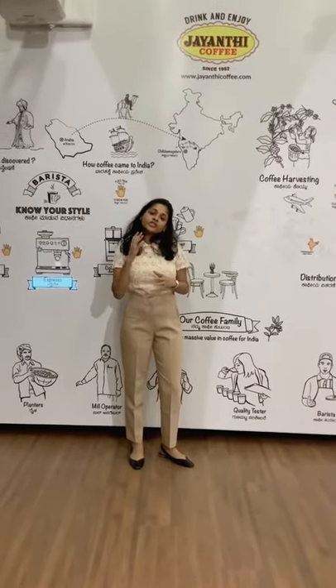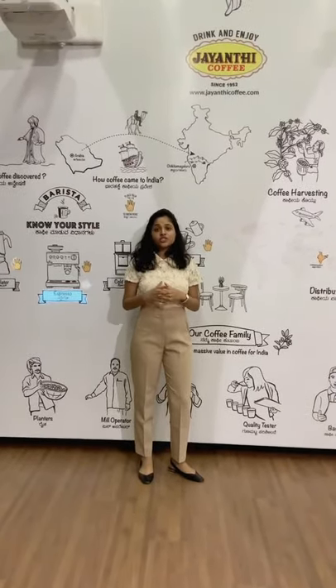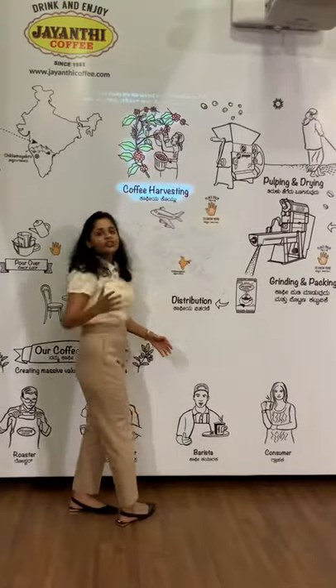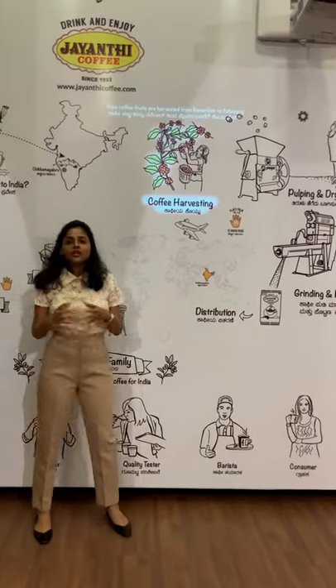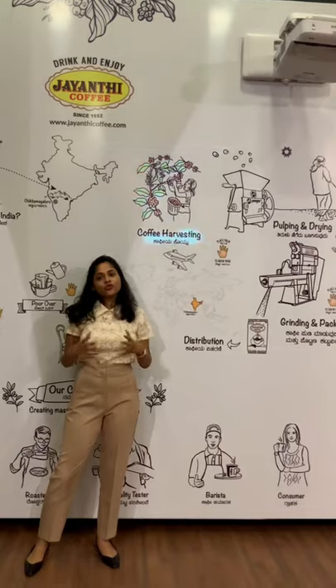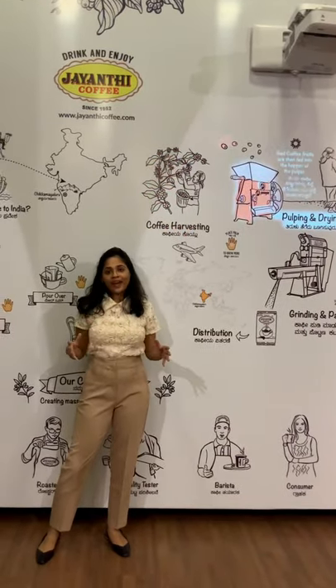Karnataka accounts for 70% of coffee production in India. Coffee harvesting in India generally takes place between the months of November to February. Coffee is a perennial crop — and for most of you who didn't know, coffee is a tree and not a plant.